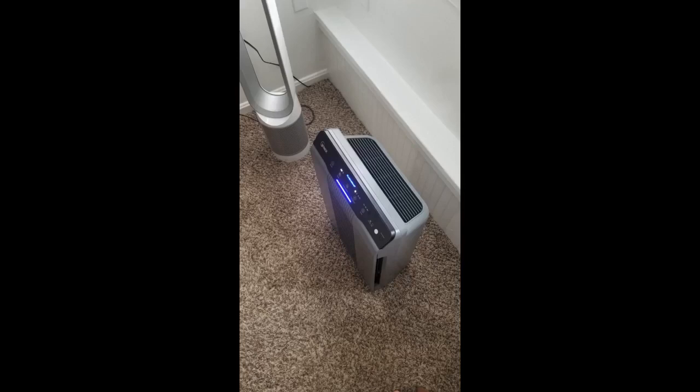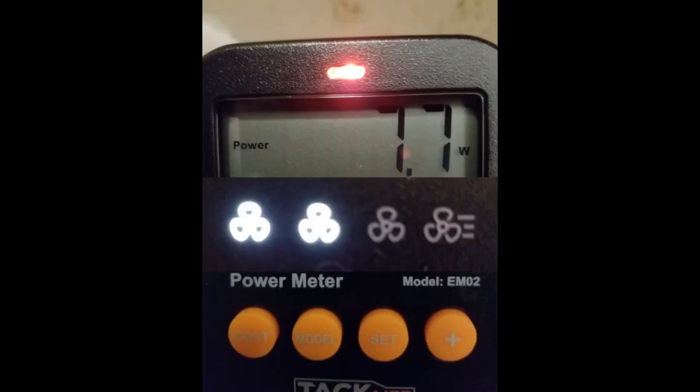Easy to set up. Best feature is the quiet fan. I replaced a 3M unit with this that I actually paid more for. My wife is a cigarette smoker which stinks up the apartment. This unit clears the air by the time she's done with one cigarette.